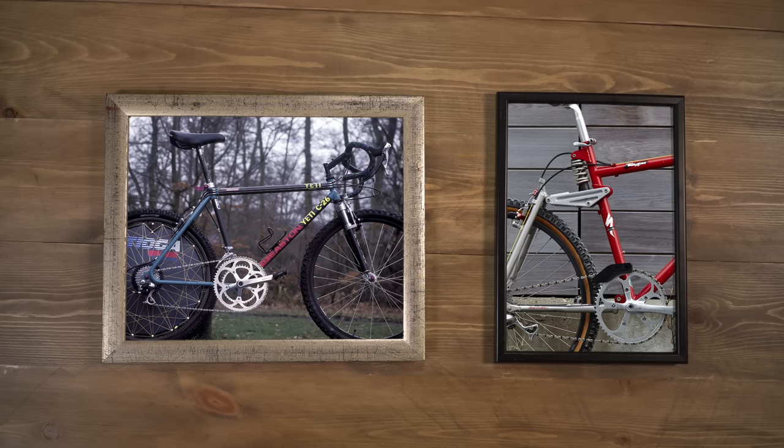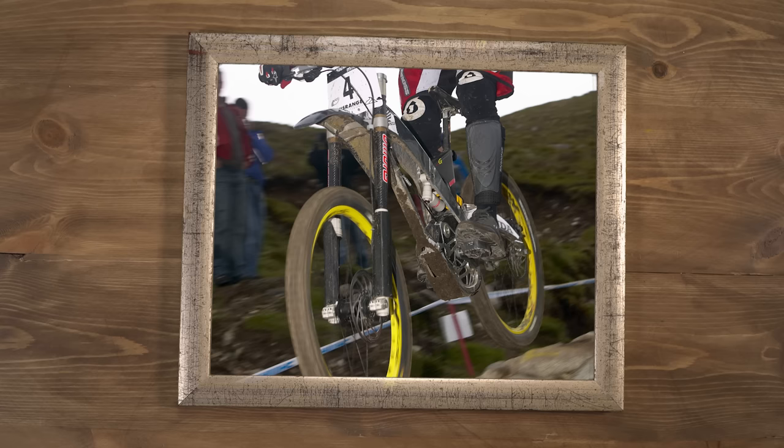I've been looking back through some really old photos and I've made a list of the top 10 coolest bikes in my opinion. I can't pick a favourite, but let me know which one yours is.